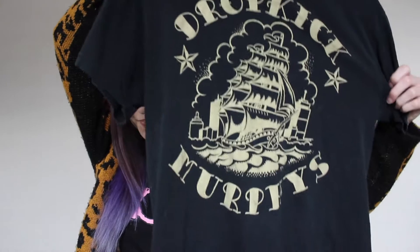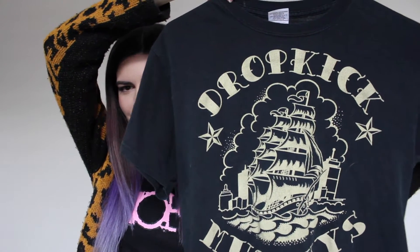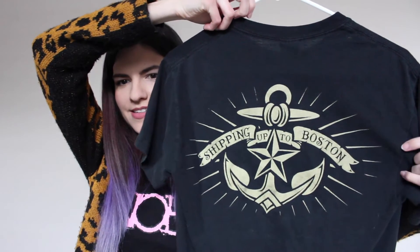The very first thing I'm going to talk about is some shirts that I found. The first shirt is a band shirt, and I just absolutely love finding band shirts at thrift stores. It is this Dropkick Murphys shirt. It has this awesome ship on it and on the back it says 'Shipping Up to Boston.' This shirt is a men's size small and I always check the men's section at the thrift store for band shirts.